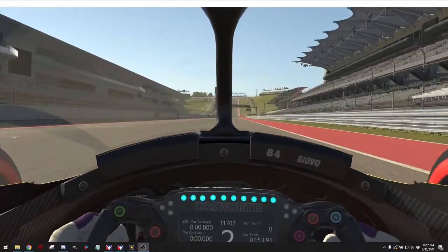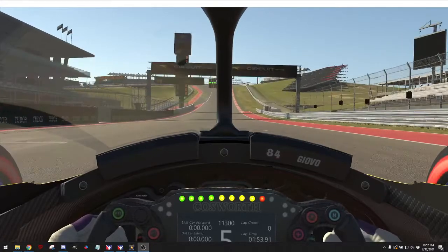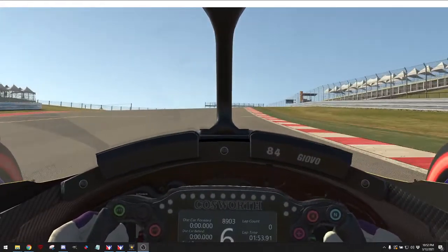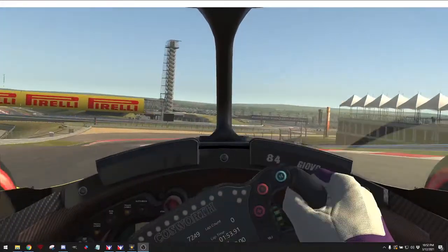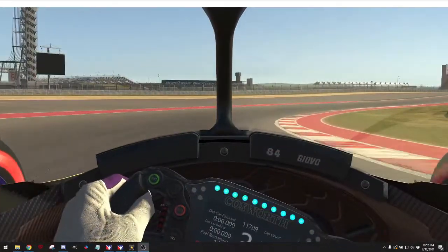We're going to do a lap here at Circuit of the Americas, also known as COTA. We are in the Yamaha IR-18, current IndyCar car. We're on soft tires. This is one of my practice laps.